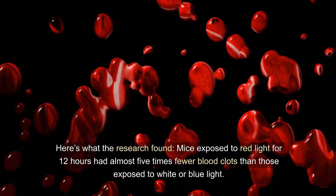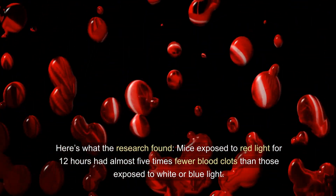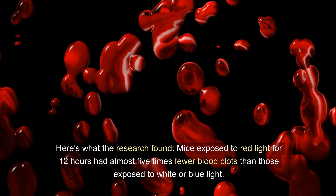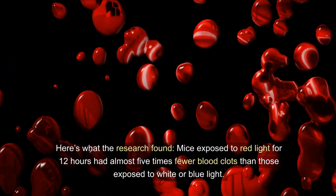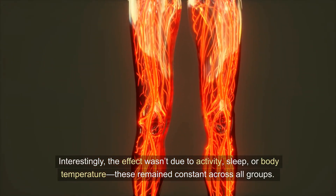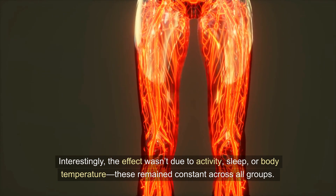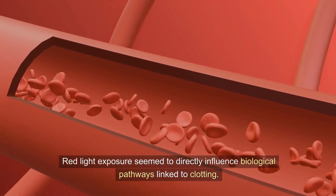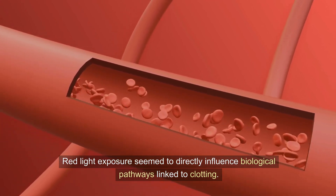Here's what the research found: mice exposed to red light for 12 hours had almost five times fewer blood clots than those exposed to white or blue light. Interestingly, the effect wasn't due to activity, sleep, or body temperature, as these remained constant across all groups. Red light exposure seemed to directly influence biological pathways linked to clotting.